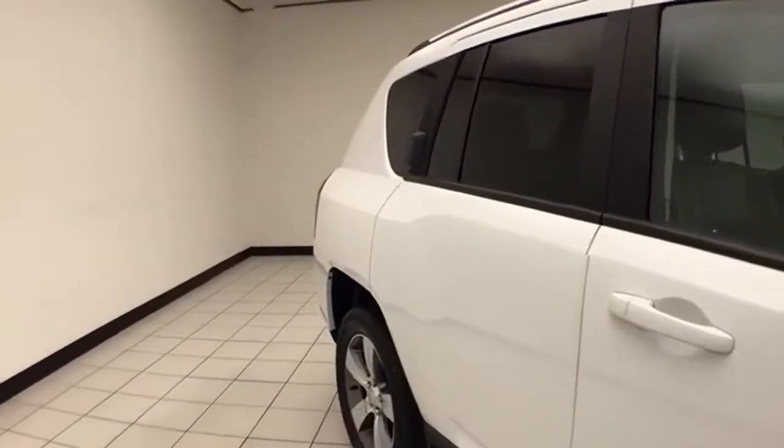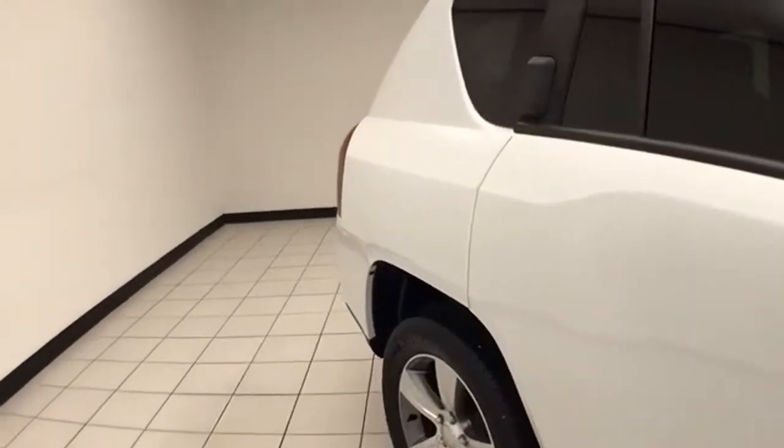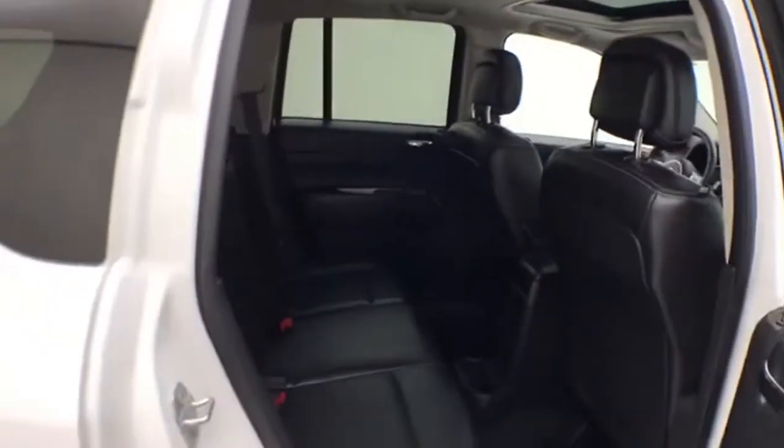To be Chrysler Group Certified, the vehicle goes through a very strict 125-point inspection, giving you the balance of a 7-year, 100,000-mile powertrain warranty. You'll also receive an additional 3-month, 3,000-mile maximum care coverage.